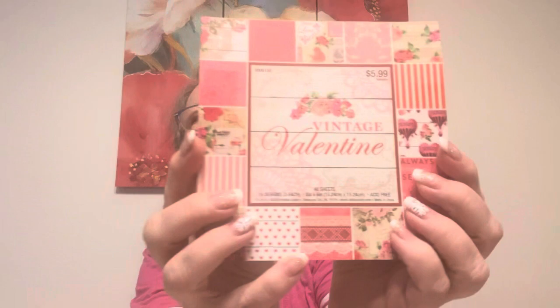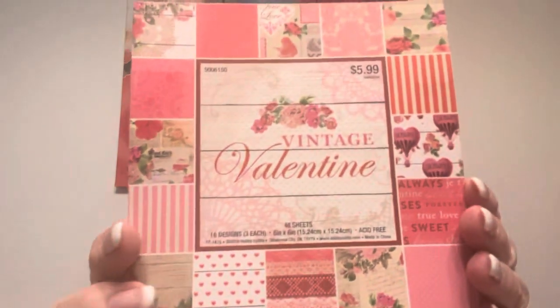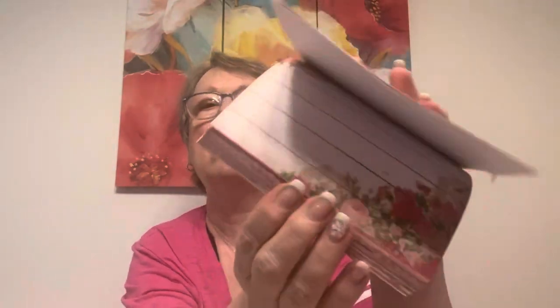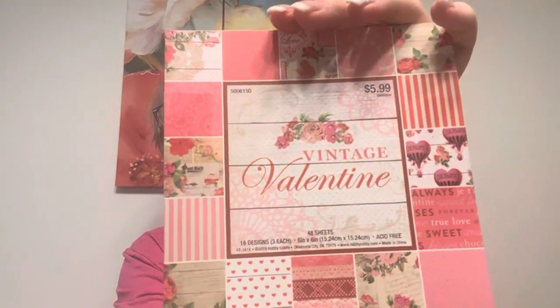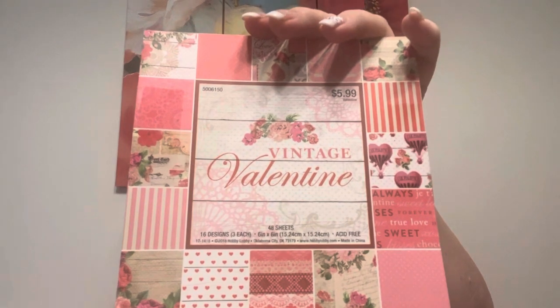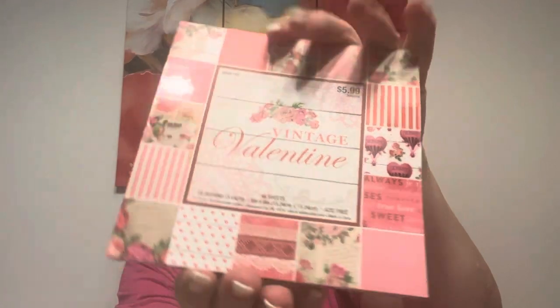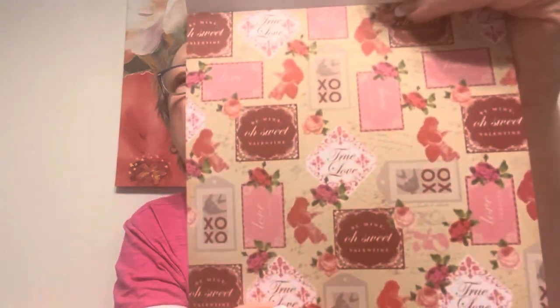One reason I went is I wanted to find this paper pad. It's in the Valentine's section of the store, not the paper crafting aisle. They have a crafting part on an aisle. This is the Vintage Valentine — it's gorgeous. How much was this? $5.99, 40% off of that. Not a bad price — about $3.60.